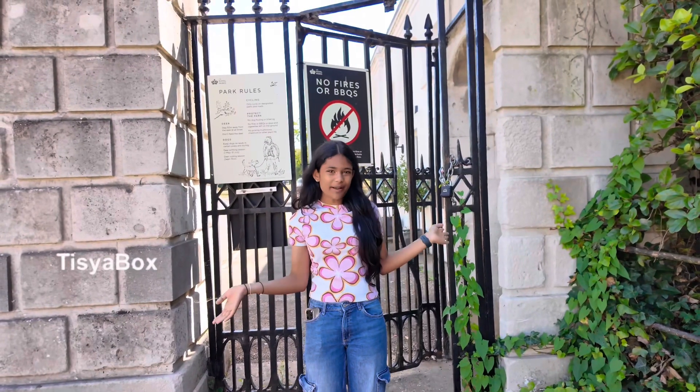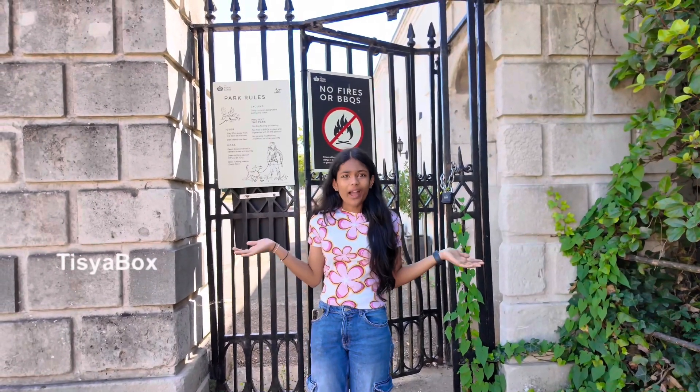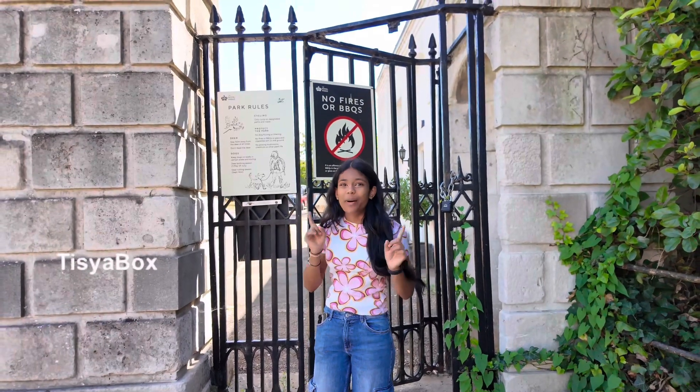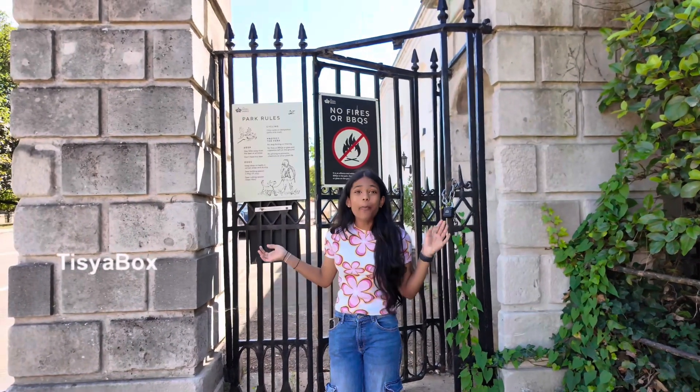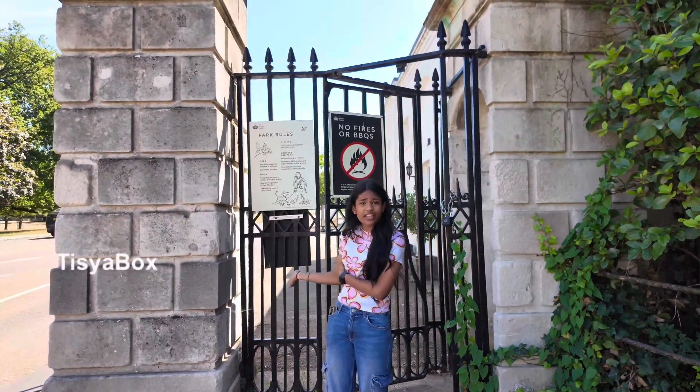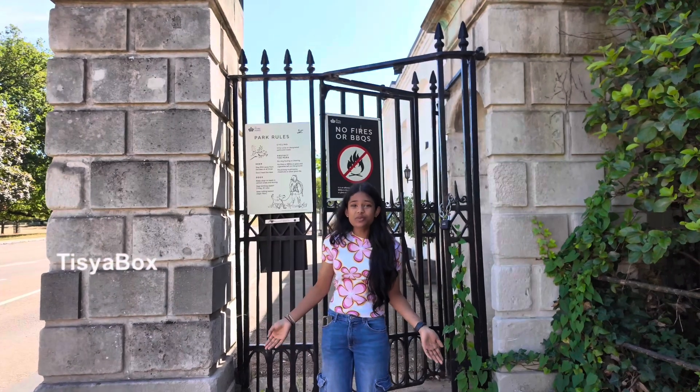Hello everyone! Welcome back to Tissier Box! But where am I? It's a gate — Palace Gate! But this is a park! It's a great park! But why this so beautiful gate? This is Richmond Park!